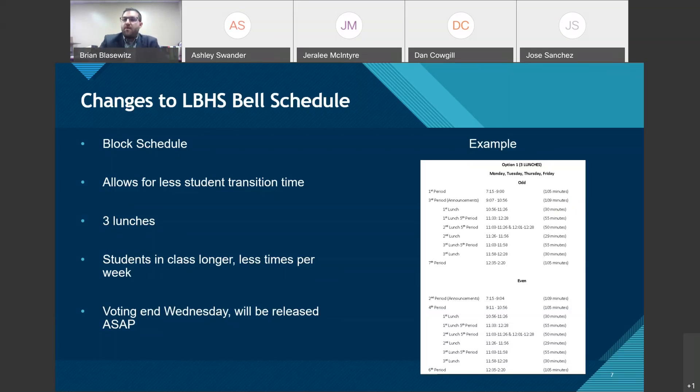Lake Brantley High School is making changes to its bell schedule. Following CDC guidelines and local health department recommendations, we didn't think it was right to have a straight seven-period day for 2020-2021 — it involves a lot of student transition time and time out of classes. So we're moving to a block schedule. Faculty and staff are voting on it now and we should have results in the next day or so.